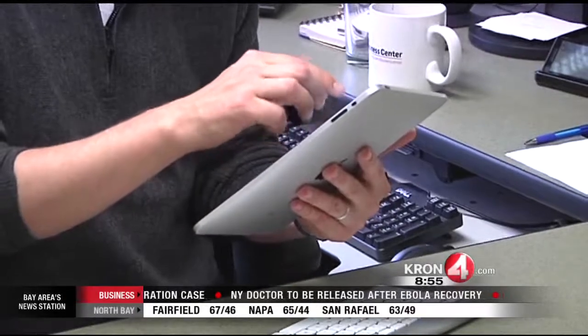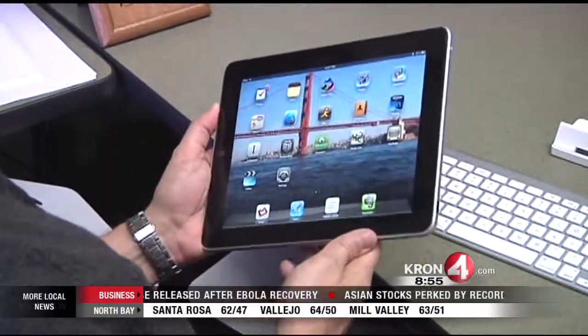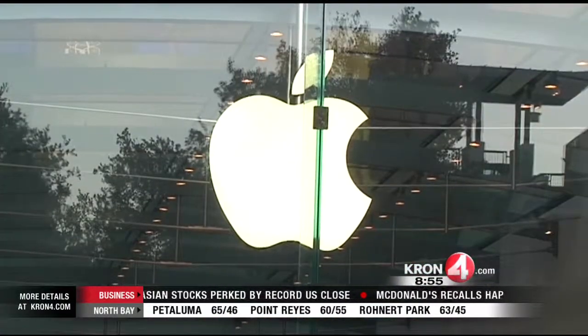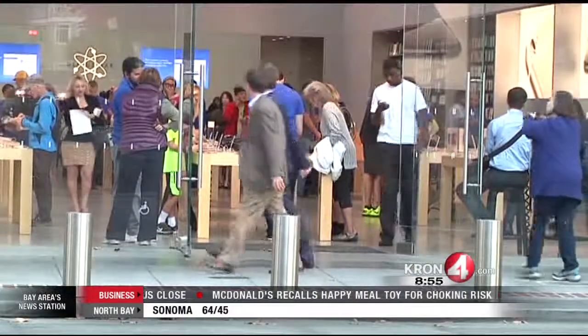One good thing: so far there have been no reports of anyone victimized by this type of hack. Apple has not commented yet on this supposed security flaw. If they validate the threat, they will likely send out an update with a patch for this bug.